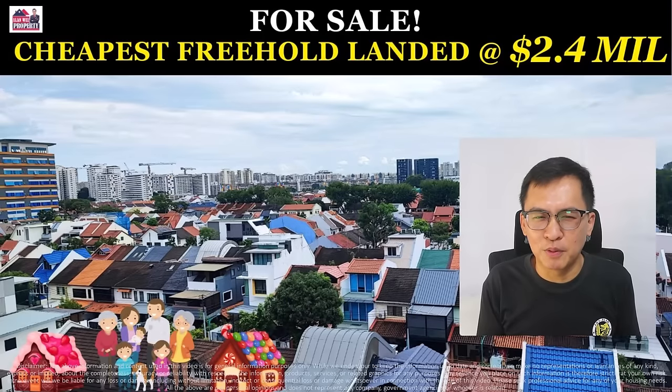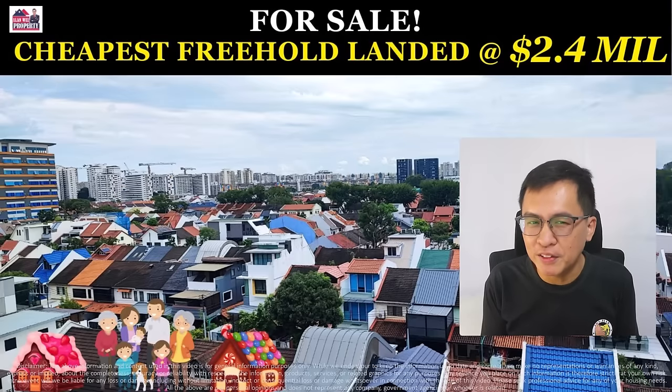Hi, my name is Alan from Alan Reed Property. Welcome back to my YouTube channel. In today's video, you are in for a treat. I'm selling one of the cheapest freehold inter-terrace in Singapore.